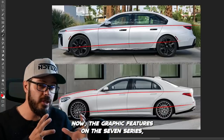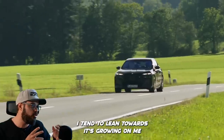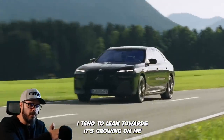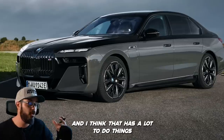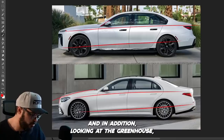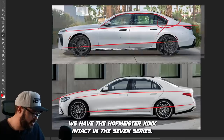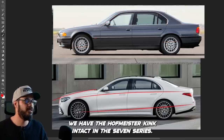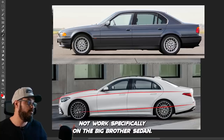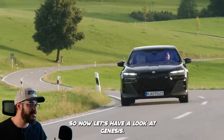The graphic features on the 7 Series — it's up for debate if you like them or not. I tend to lean towards it growing on me, and I think that has a lot to do with the proportions of this car. Looking at the greenhouse, we have this typical BMW line, and the Hofmeister Kink is intact in the 7 Series. Anything else would just not work, specifically on the big brother sedan. So now let's have a look at Genesis.